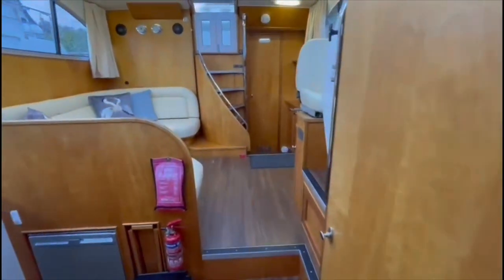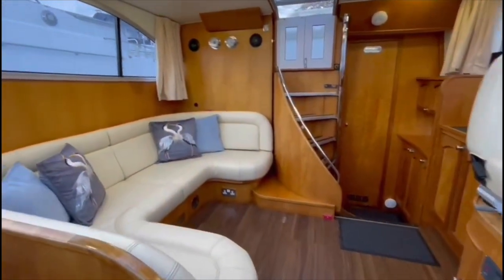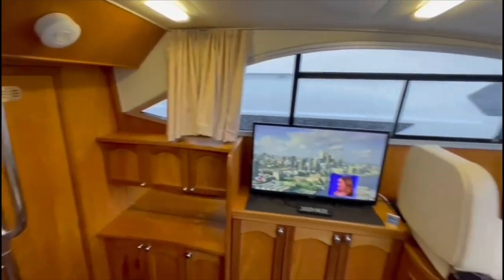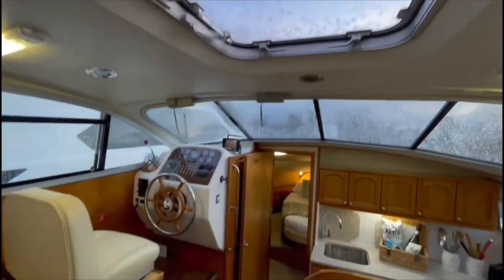So comfortable accommodation for up to four guests in two separate en suite cabins, a nice and airy saloon with large pitch windows and a double sunroof hatch.